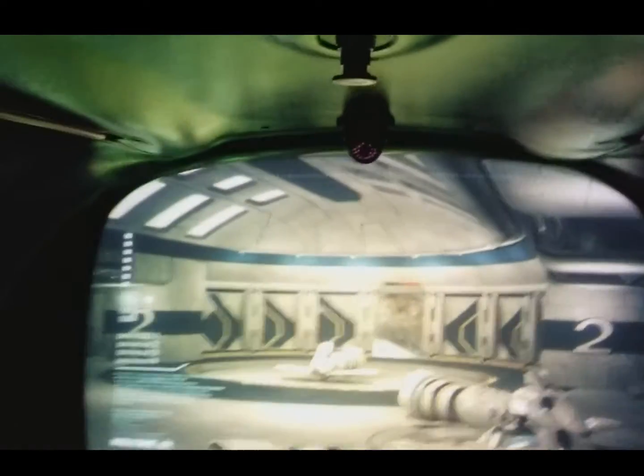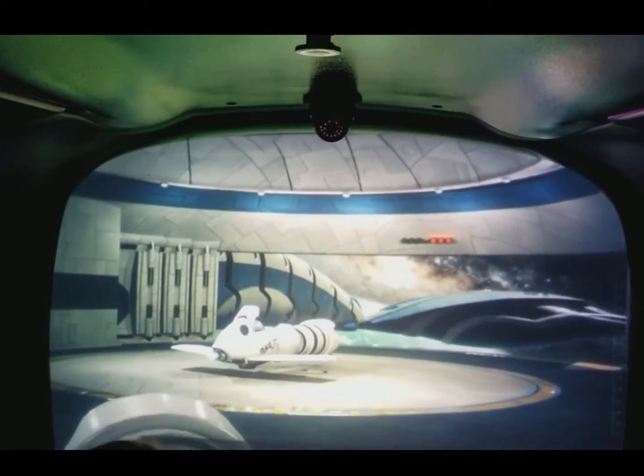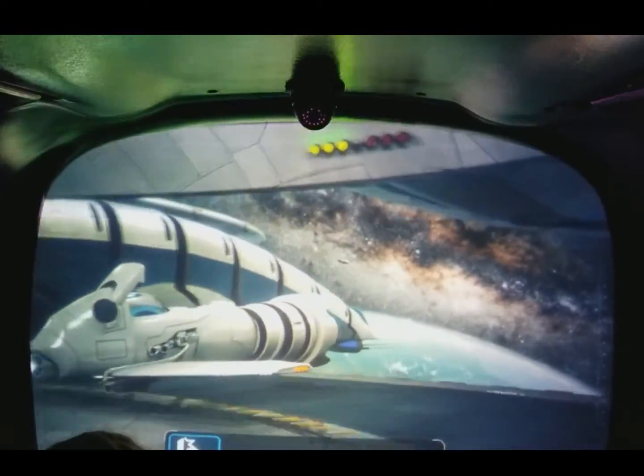Welcome to PulseWorks, a world-class leader in motion simulation. For your enjoyment, please keep your arms and legs away from the doors at all times and remain seated for the duration of the ride.